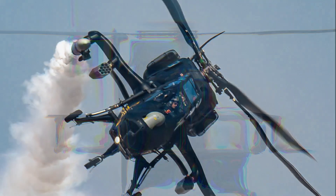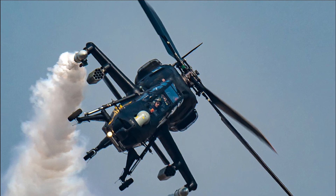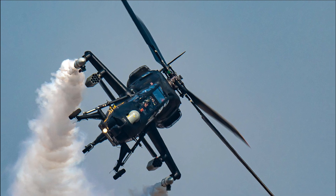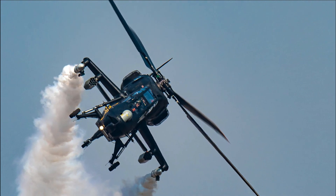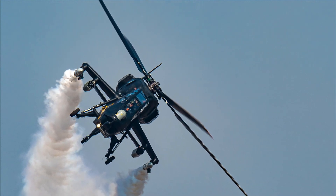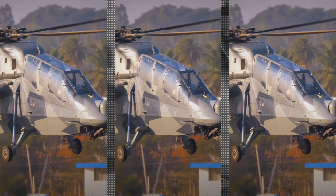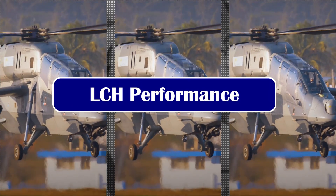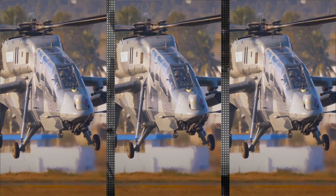The LCH is furnished with an integrated dynamic system including a hingeless main rotor and bearing-less tail rotor, which works in conjunction with an anti-resonance isolation system to dampen vibrations. LCH is probably the most agile design in the world because of its rotor. It has best-in-class maneuverability, range, high-altitude performance, and round-the-clock all-weather combat capability.